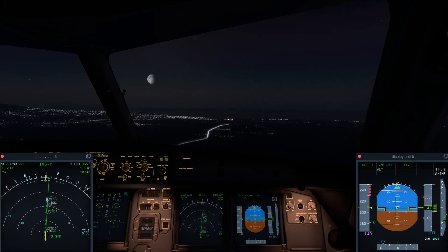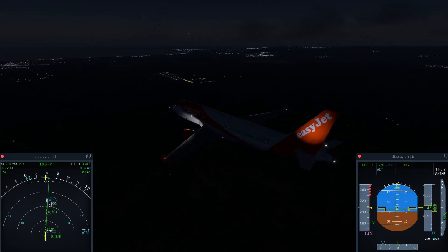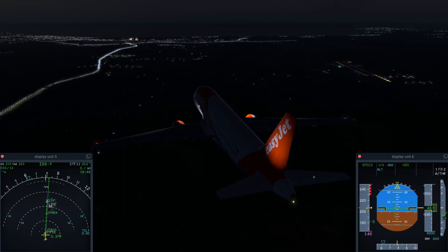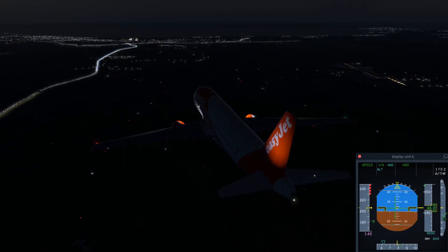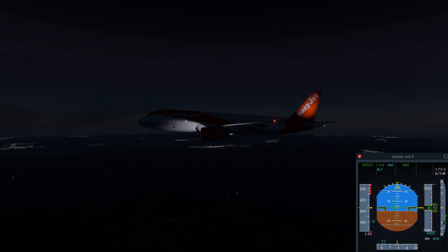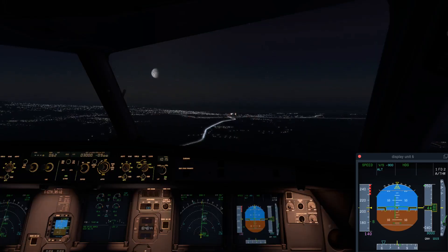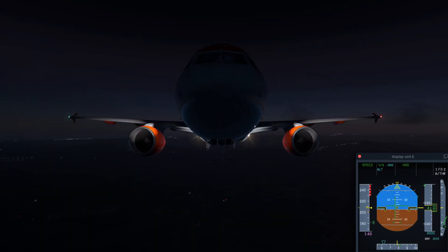Please sit down and fasten your passenger seatbelt.